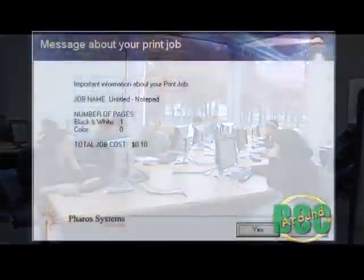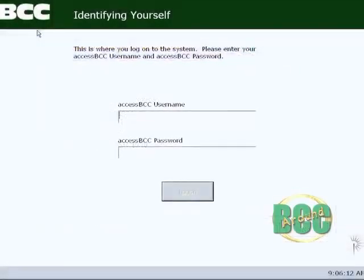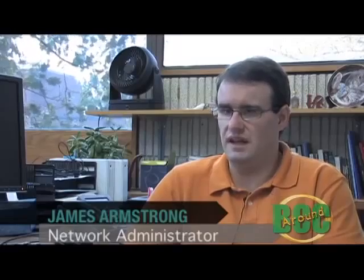That waste led to the college examining how other educational institutions handled their student print allocations. The result is what's called the Green Print Program. We ran a pilot last March in both K-130 and the library in A building. Both were put on the system and they have both reported that there's been a significant decrease in the amount of paper consumption.